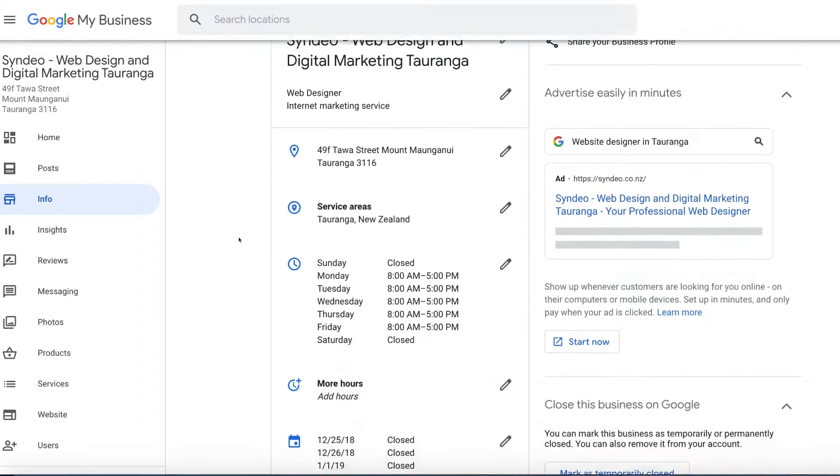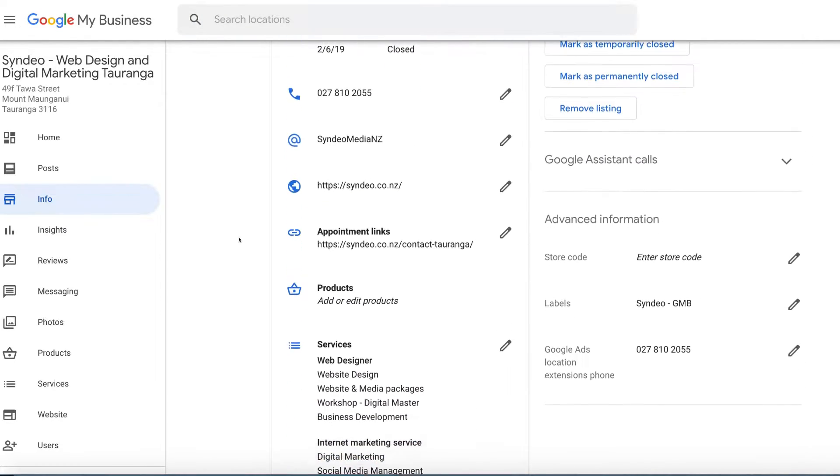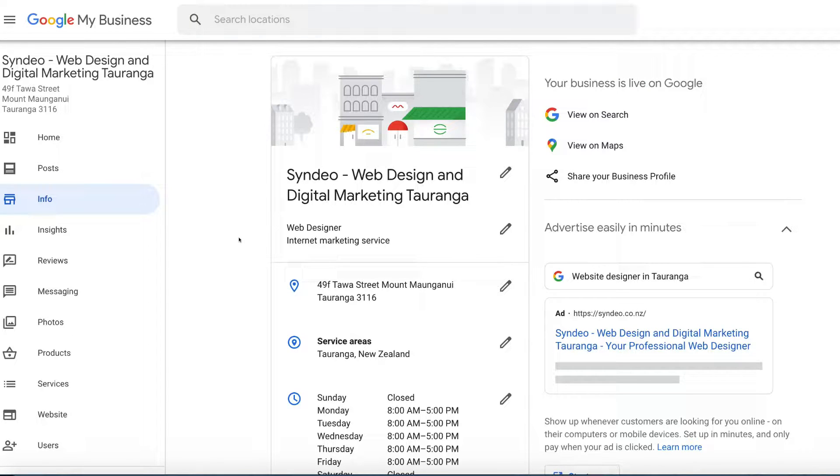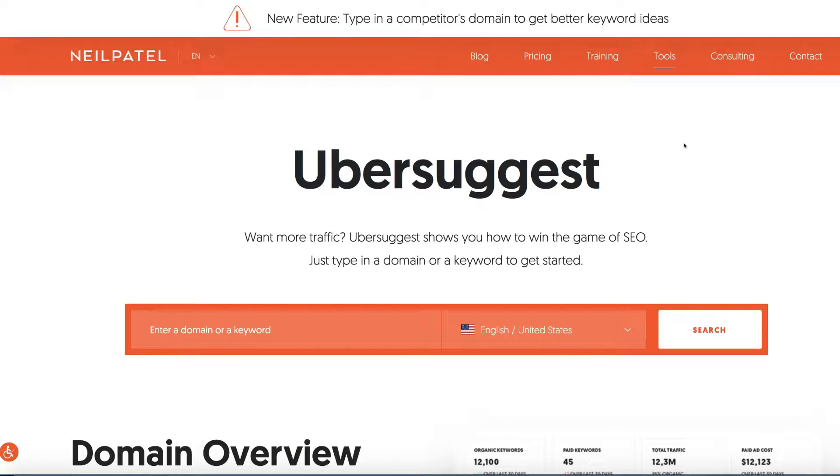Go through your profile and make sure all your information is correct and 100% complete. Then navigate your way down and add those important keywords. If you're not sure what keywords to use, head over to Ubersuggest, which is a really easy-to-use keyword research tool. Type in your domain name, website URL, or a keyword you think people type in to find your business. For example, if you're in roofing and operate in New York, type in 'roofing New York.'